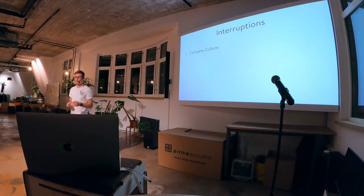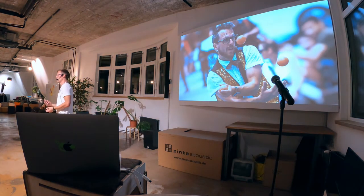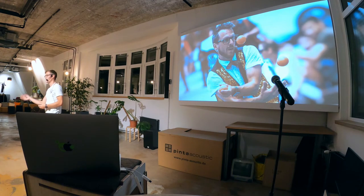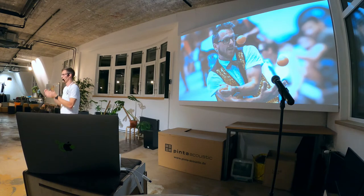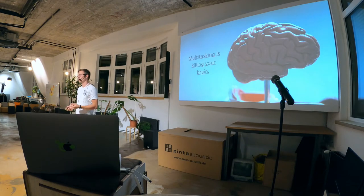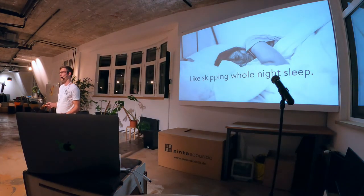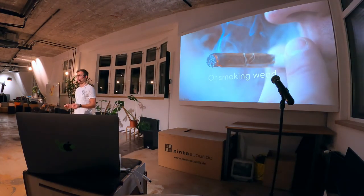So we have all those interruptions: company culture, office, and technology. And some people even think they can do multitasking — be interrupted, be online on Slack, check the latest Twitter news, read blog posts, and still do crazy stuff like coding in the meantime. But that's not working. There are studies that prove multitasking is really killing your brain. It's like skipping a whole night of sleep, or smoking weed.